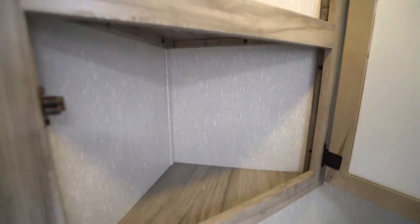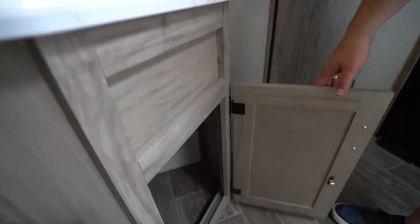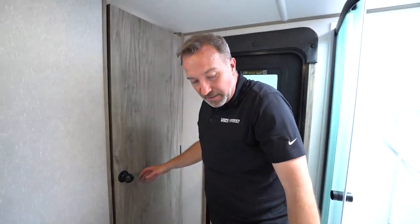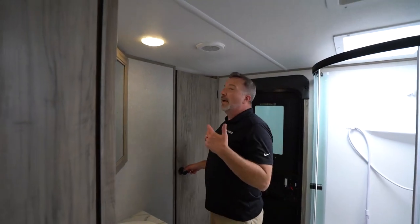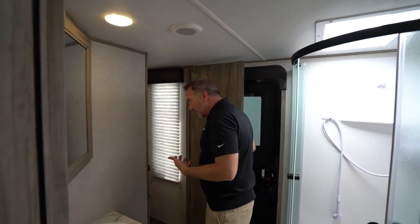Got those raised lips right there, GFCI outlet, plenty of storage inside this Alpha Wolf 30 DBH. Slip-resistant, easy to clean, upgraded linoleum flooring all the way throughout as well. It's just features and amenities that really make you enjoy the camping experience.